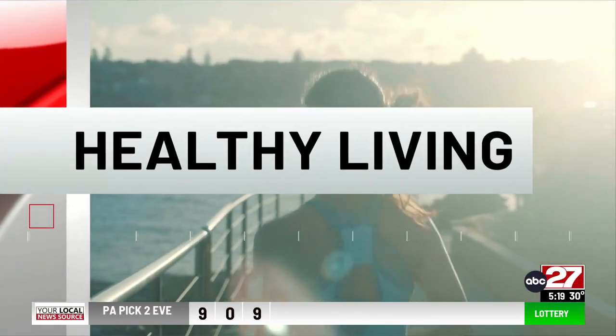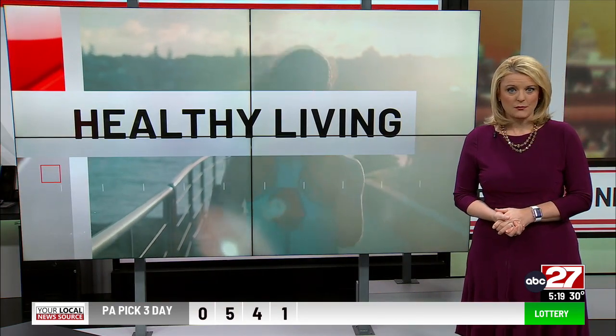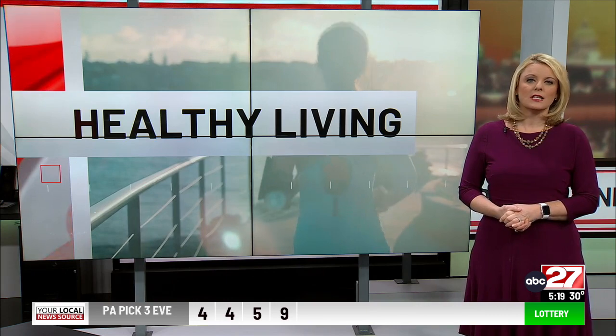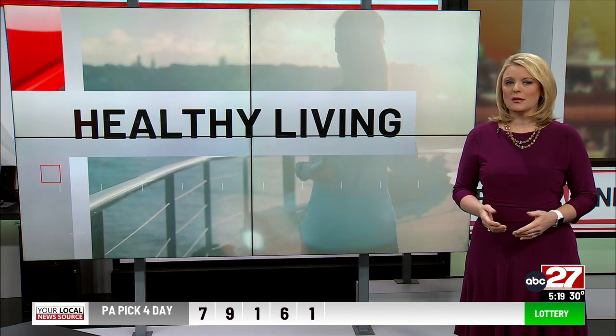In this morning's Healthy Living, January is National Blood Donor Month, and if you have never donated blood before, it is worth considering. As Dr. Thomas Waters with Cleveland Clinic explains, hospitals are always looking to increase their supply.